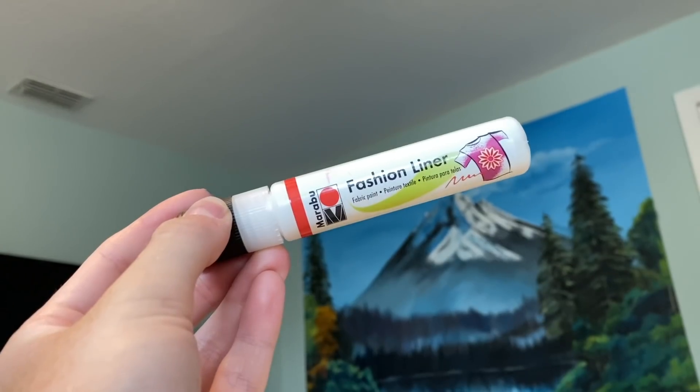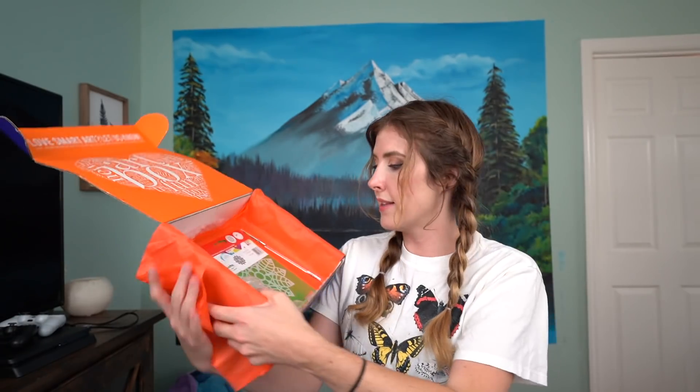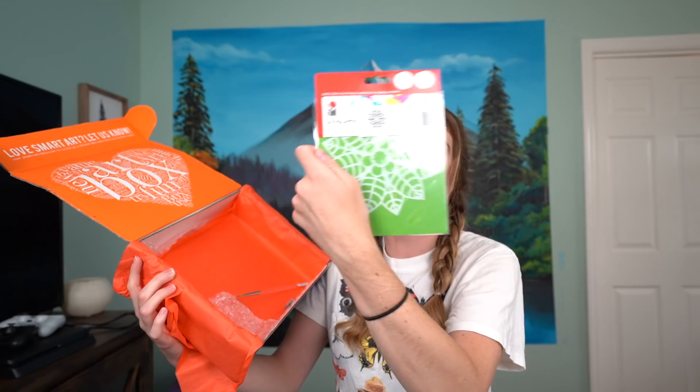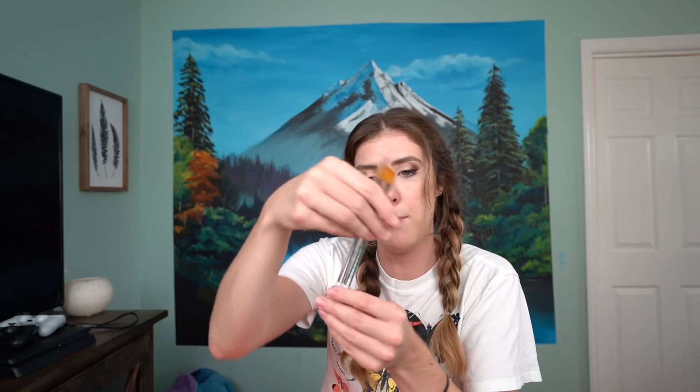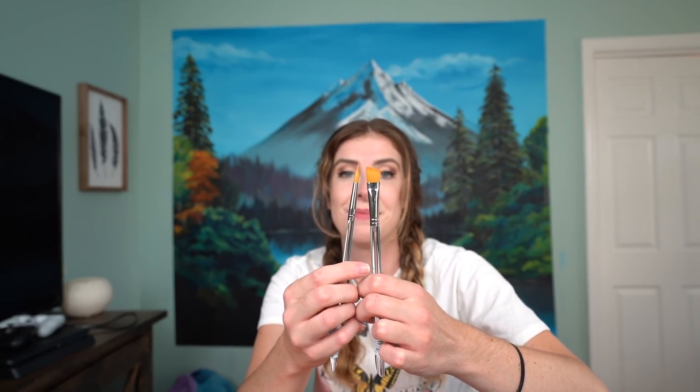We have a fashion liner — maybe I should paint on some clothes! A fabric paint, a silhouette stencil that's very pretty for decorating clothes, and our SmartArt sticker. Then we have two Boi by Royal Langnickel Aqualon paintbrushes — one slightly bigger and one very pointed. Let's just have a moment of appreciation for how nice these look before I completely destroy them. And that is our third box, empty.